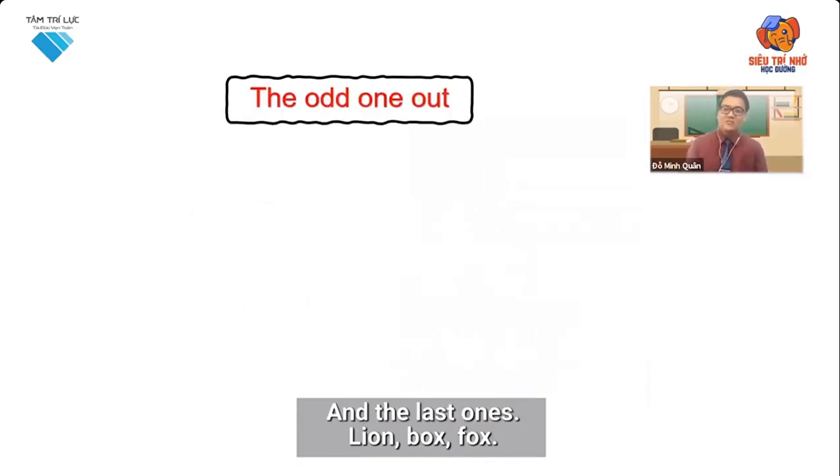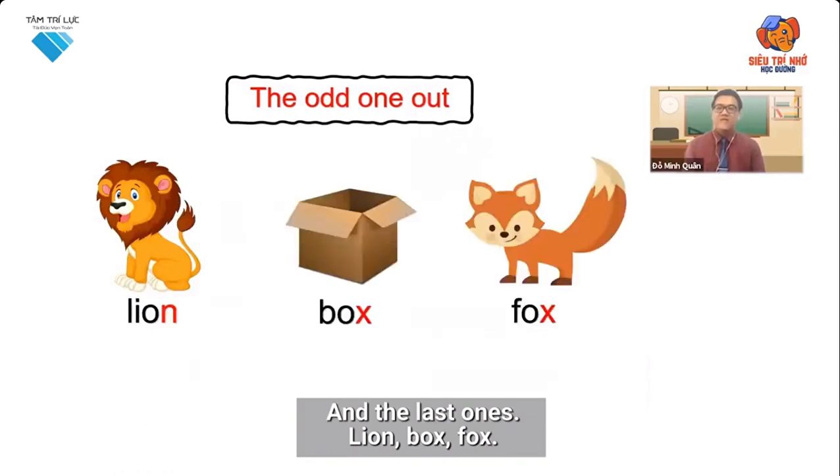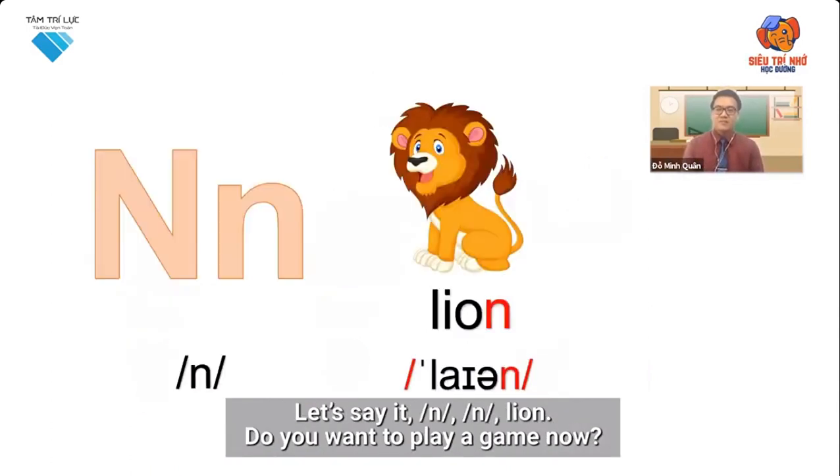And the last one's lion, box, fox. Which one is the odd one out? That's right, the odd one out is the word lion. Let's say it: l, l, lion.